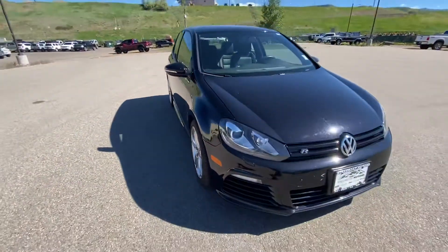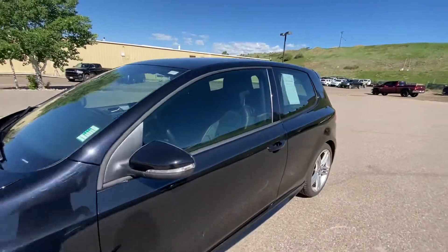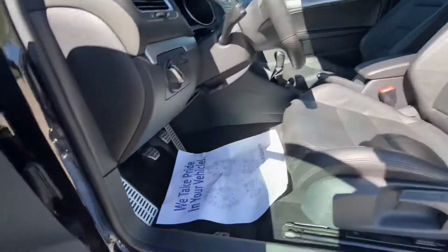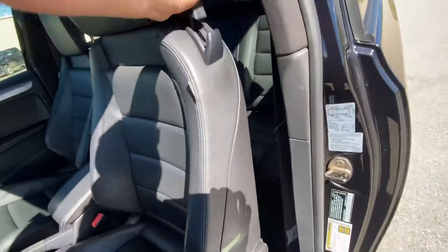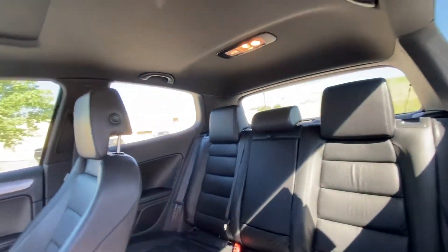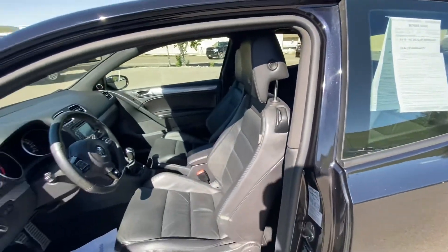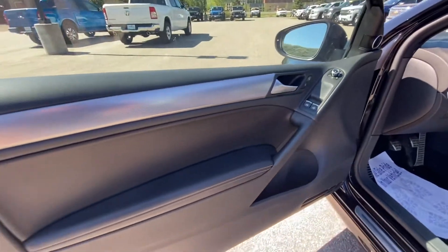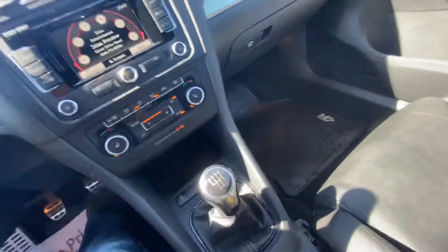26,000 miles. I'll go ahead and show you the interior. Again, 2012 Volkswagen Golf R hatchback. It is running — as you can tell, sounds perfectly fine. It's got the R floor mats, the back row seats are in great shape along with the rest of the vehicle, and it does have the sunroof as well.